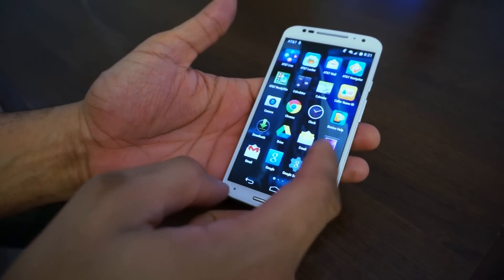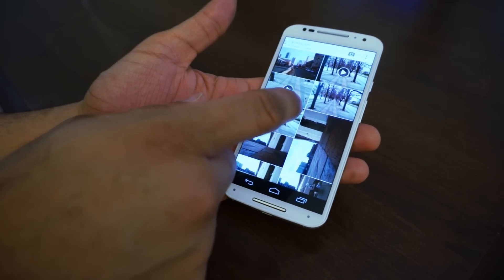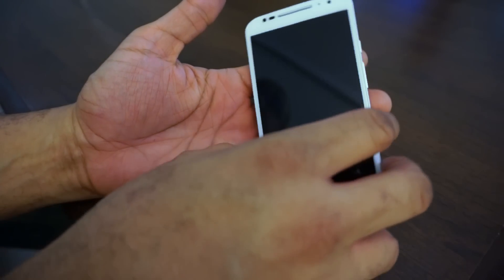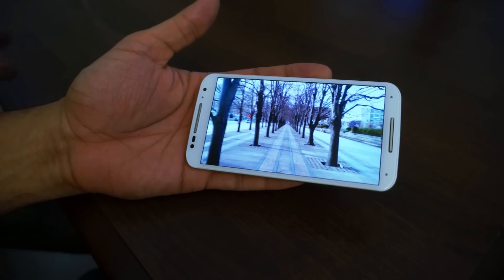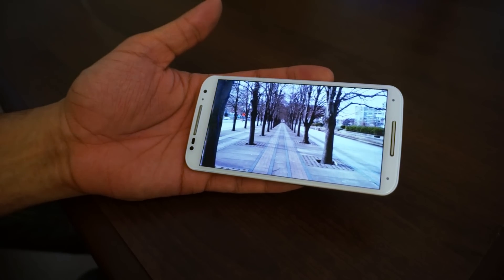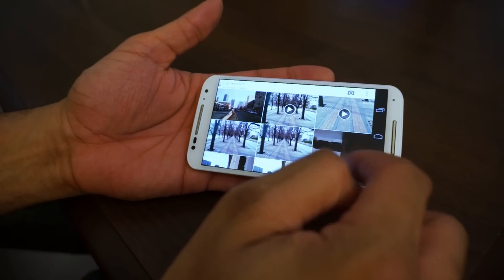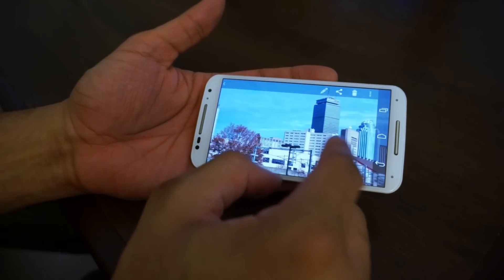Audio quality from the speakers is solid. One criticism is that it still uses older Android stock icons, like Gallery. Pulling up a video in the gallery player — the speakers sound pretty good even though the phone is leaning to the side. Video of walking around Boston looks very good. Picture quality at 1080p is sharp and you can zoom in for detail.